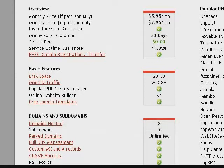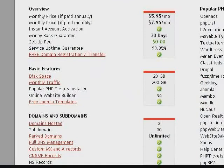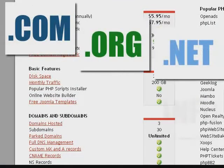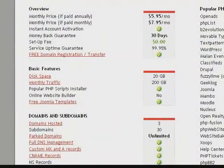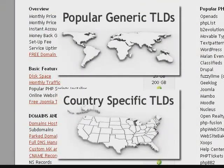For one of your sites, you'll be able to register or transfer a free web address or domain name with the plan, choosing from the .com, .org, .net, .info and .us extensions. For the other sites, you can get almost any other universal or country code at a discounted price.